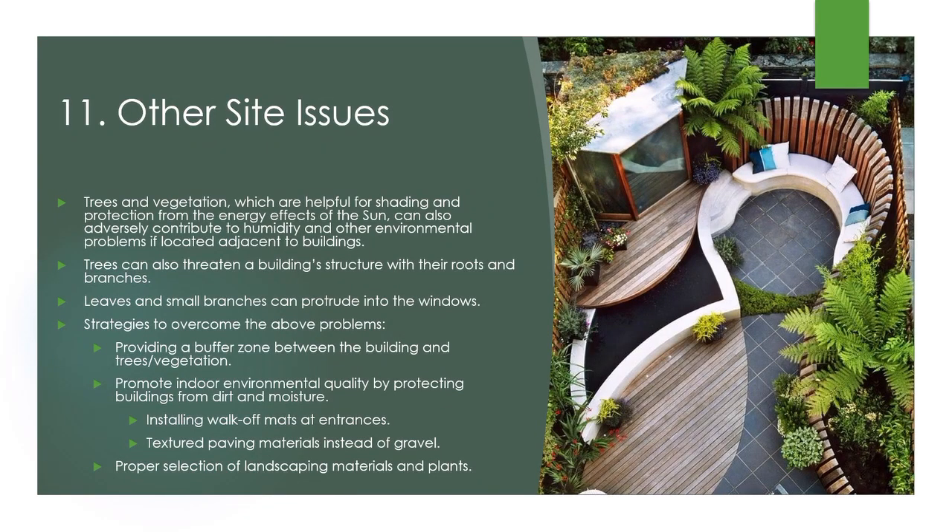Other site issues: trees and vegetation, while helpful for shading and protection from the energy effects of the sun, can also adversely contribute to humidity and other environmental problems if located adjacent to buildings. Trees can also threaten a building structure with their roots and branches, and leaves and small branches can protrude into windows. Strategies to overcome these concerns include providing a buffer zone between buildings and trees or vegetation, protecting buildings from dirt and moisture by installing walk-off mats at entrances or textured paving materials instead of gravel, and proper selection of landscaping materials and plants.